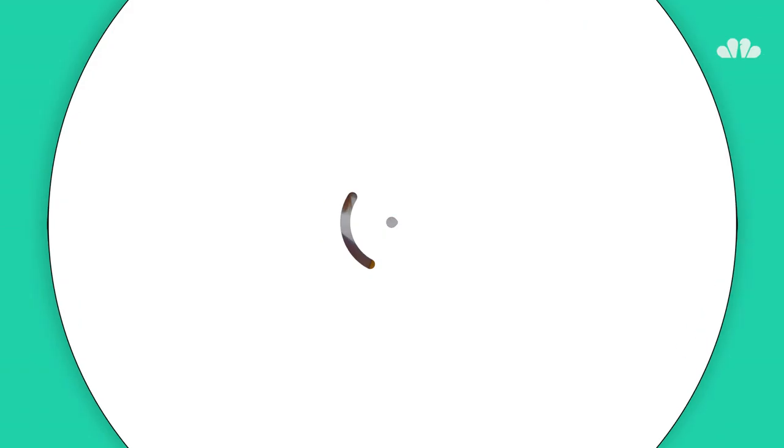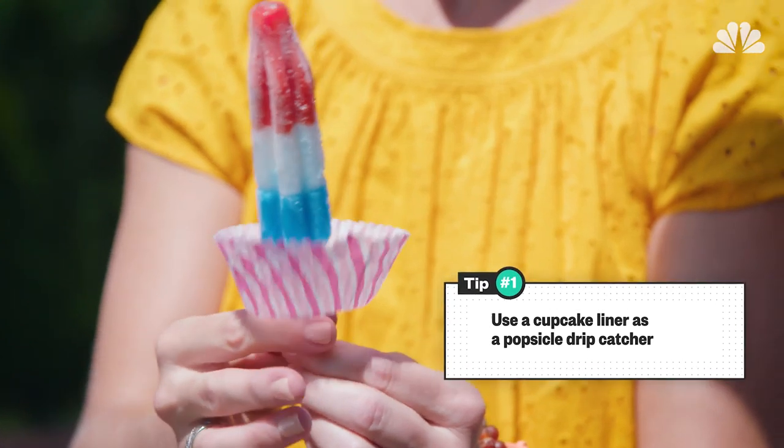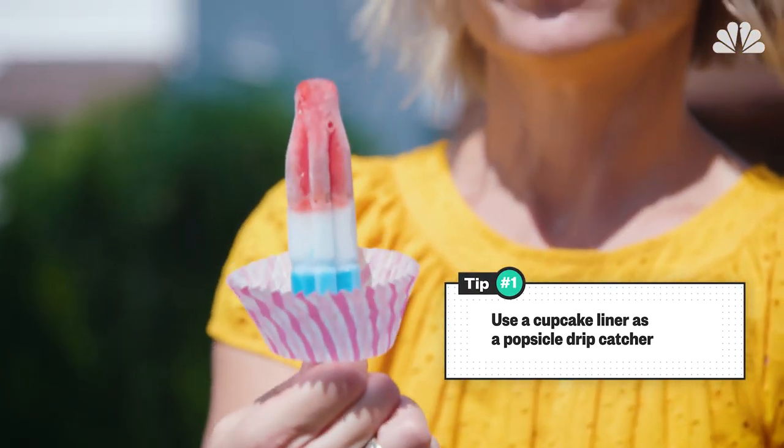First up: messy ice pops. They start to melt and can drip down your kid's arm, making a sticky mess. But not if you use a cupcake liner as a drip catcher. You just pop the base of the popsicle through the bottom, and it catches all your mess.